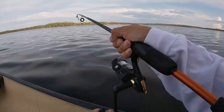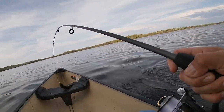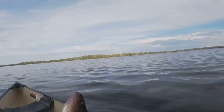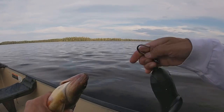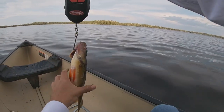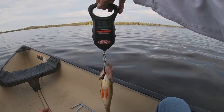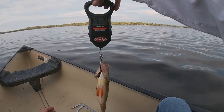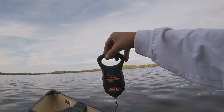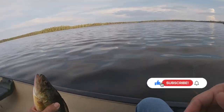It feels like we got another perch — oh it's a slab you guys, look at that! I hope the camera's rolling — yep it's rolling. All right guys, let's see how heavy this one is, this is probably my PB. 11 ounces — I don't know if you guys can see that, 11 ounces. That's a nice perch, yeah buddy!